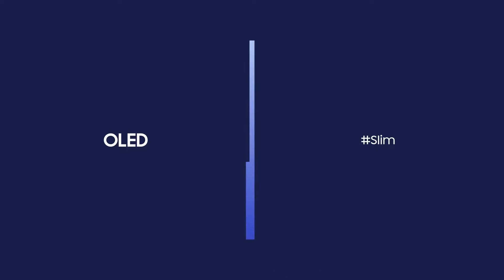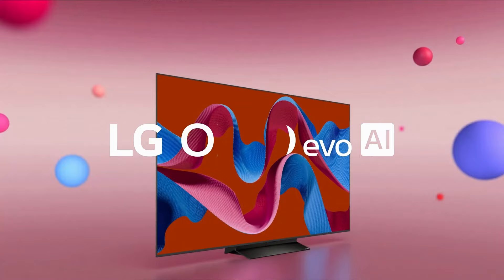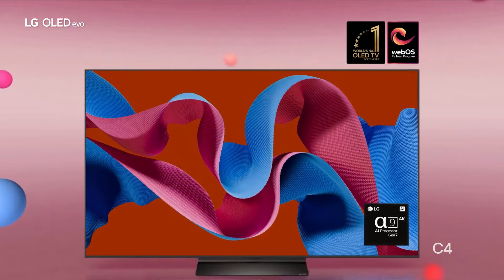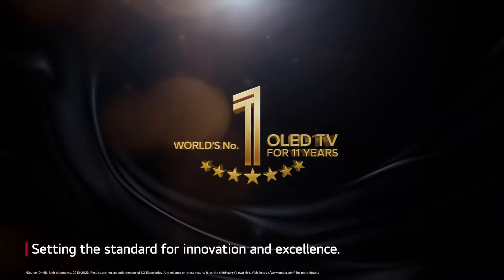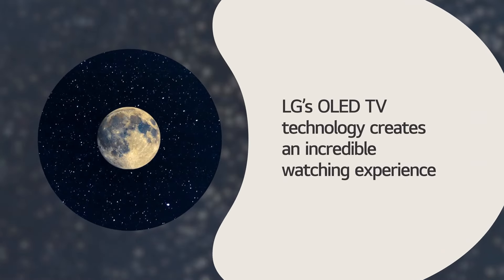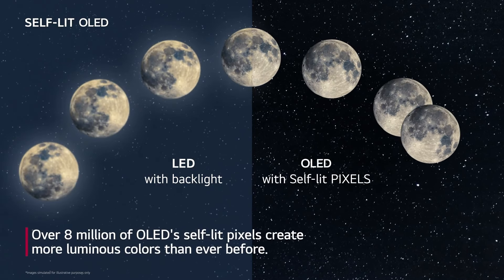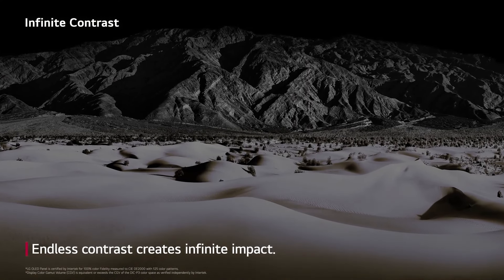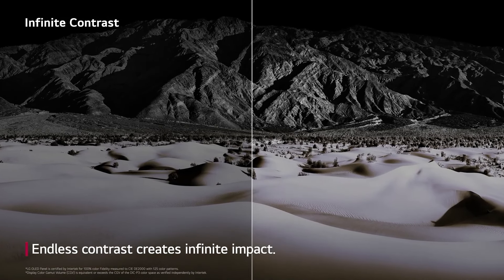LG 55" C4 OLED — was $1,999, now $1,299. The LG 55" C4 OLED television is a remarkable addition to LG's lineup, representing a significant leap forward in home entertainment technology. With its stunning 55-inch display, this model offers an immersive viewing experience that captivates audiences with vibrant colors and deep blacks, thanks to the self-lighting OLED technology. Each pixel is individually illuminated, resulting in perfect contrast ratios and an expansive color gamut that brings content to life like never before.